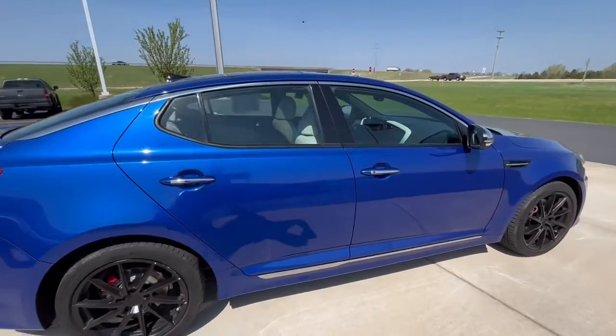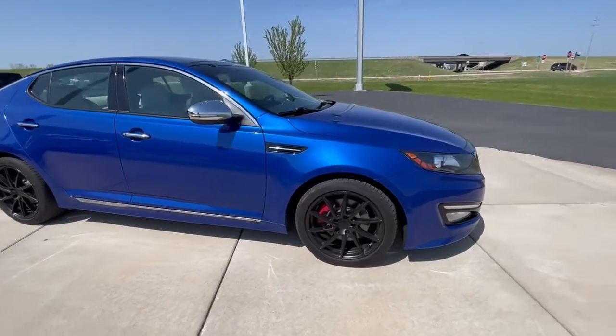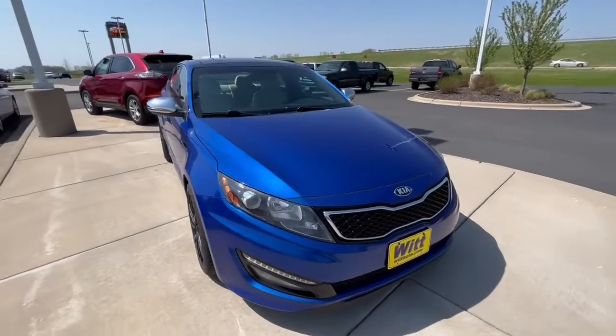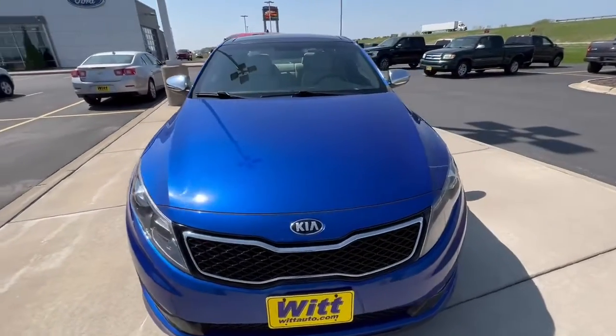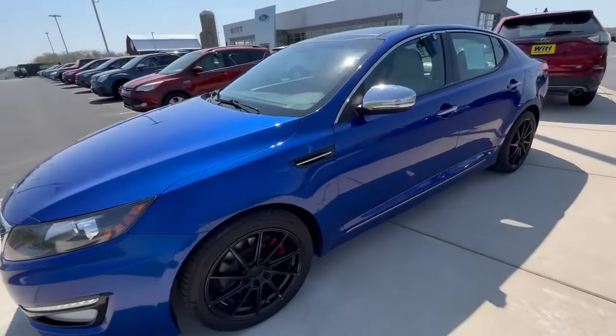Look at how that pops — the color is phenomenal, those black wheels are sharp. You could see yourself driving this one, I can tell. Inside doesn't disappoint either — fully loaded, leather seats, heated and cooled.